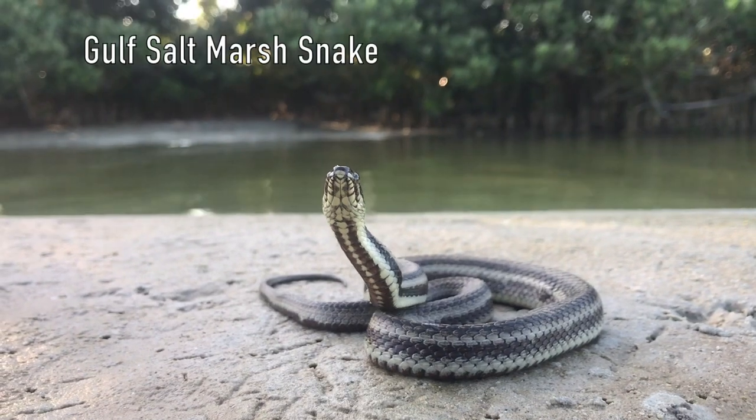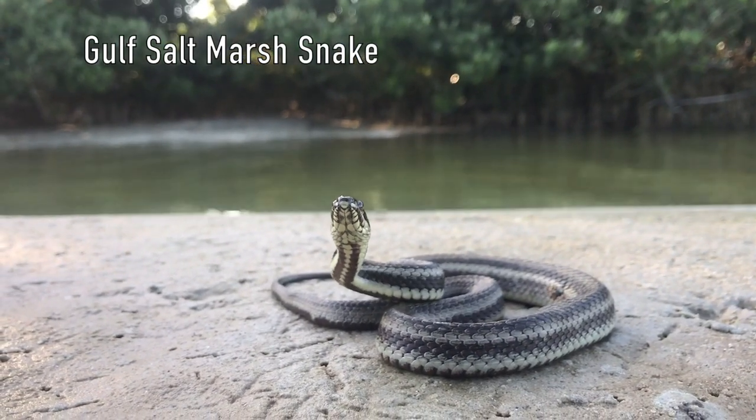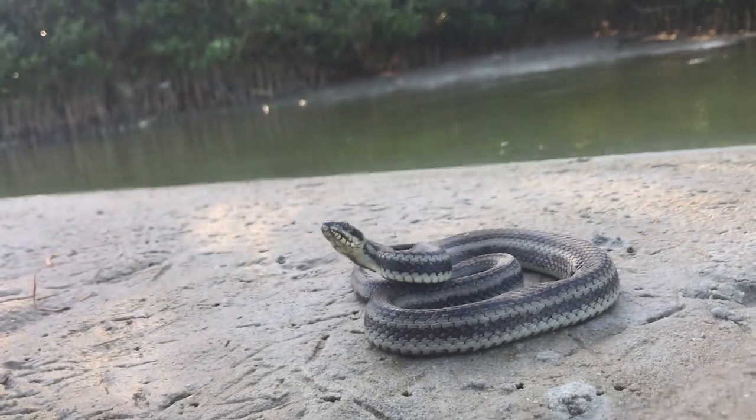This video is mainly going to qualify for people that live in the southeastern section of the United States, and it's mainly going to apply to the inland portion of the southeast. So if you live on the southeastern coast, this video isn't going to apply to you as much because there are a few water snake species that live in those areas that don't get shown in this video.